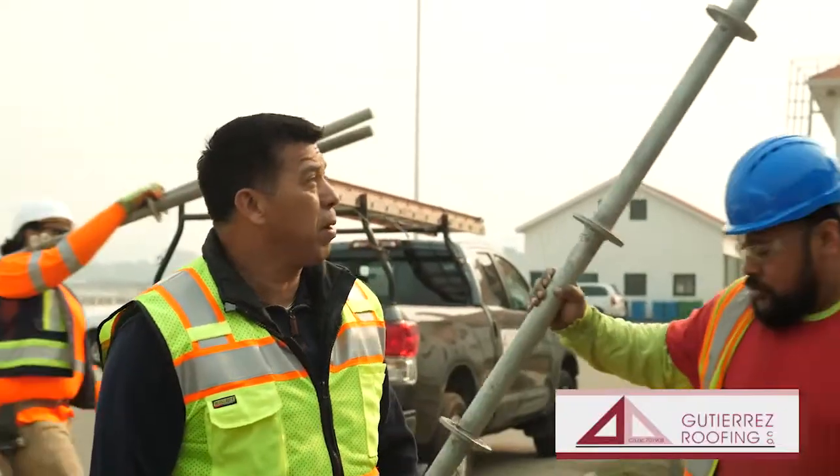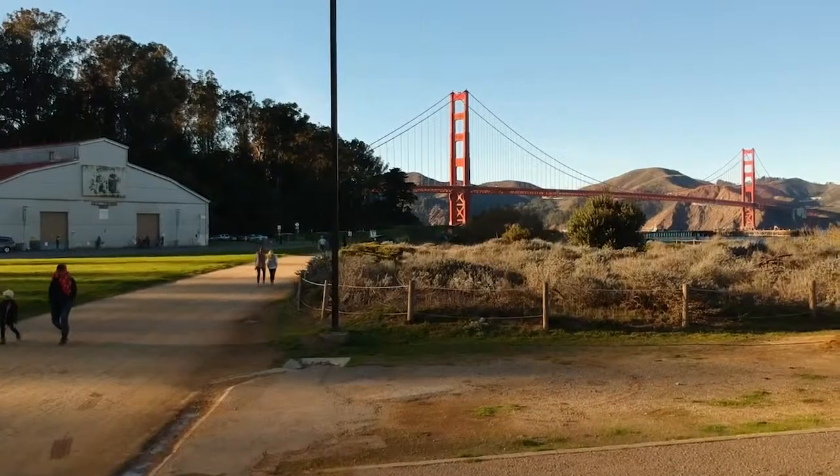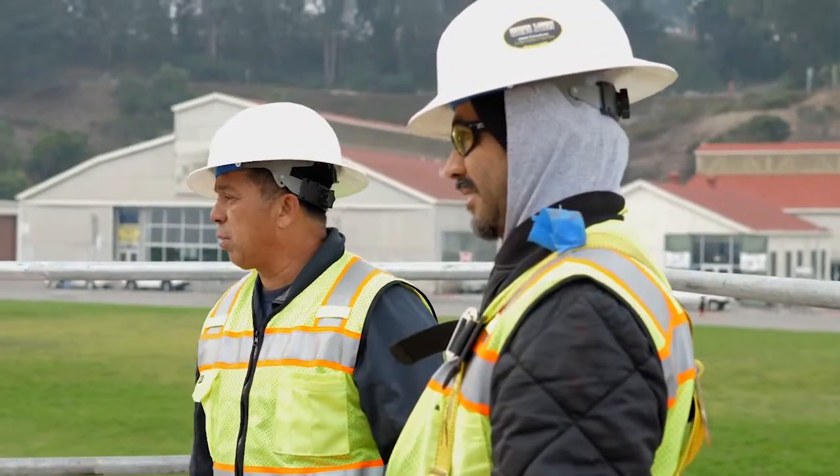I'm grateful and thankful to have this opportunity to work at the National Park here in San Francisco, with the Golden Gate view we have. I'm excited to get this done and have a nice end result — and we can say we did it.